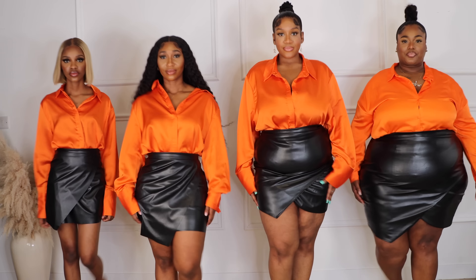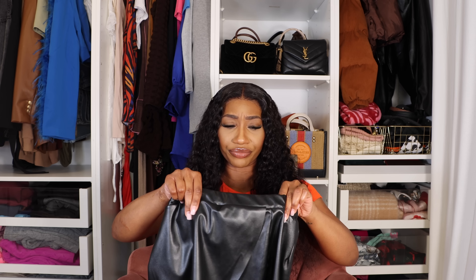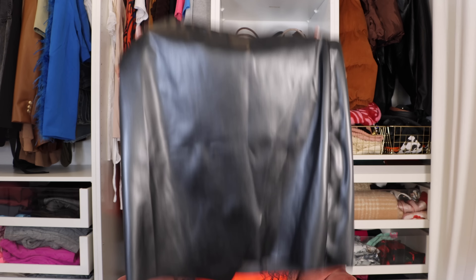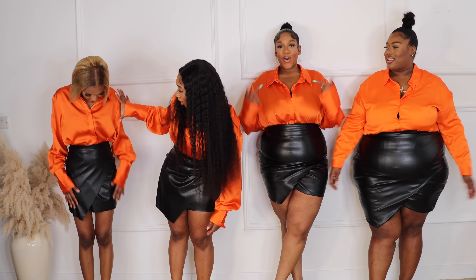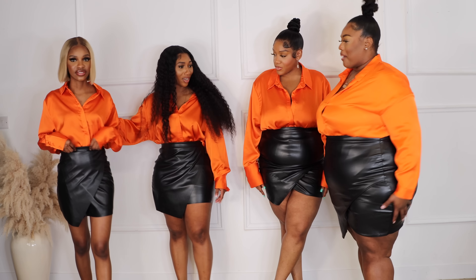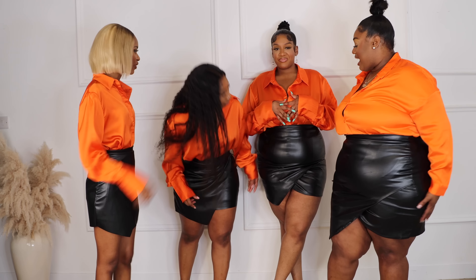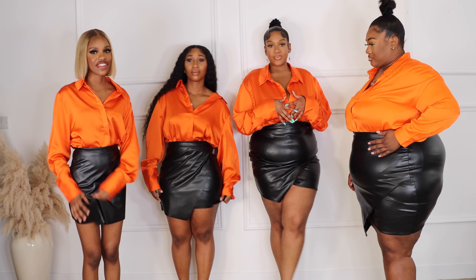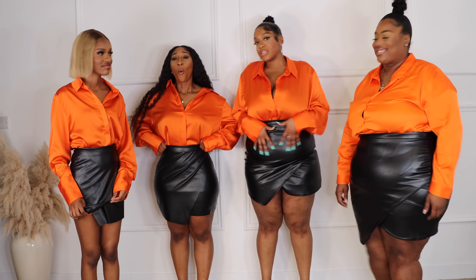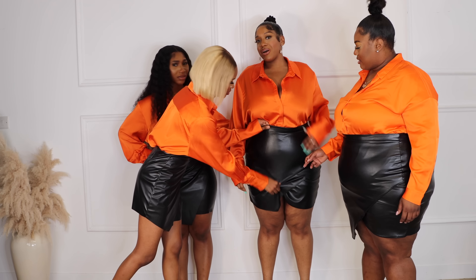The next thing we picked up is this faux leather skirt, and it has a wrap at the front. It's nice — everyone needs a faux leather skirt in their wardrobe. You can style this anywhere you want in summer. It's really light so it's not going to be sticky. You know how leather is usually heavy, sticky, grimy — this is really lightweight. You can definitely rock this in summer.